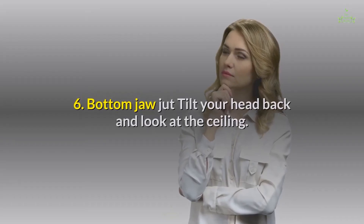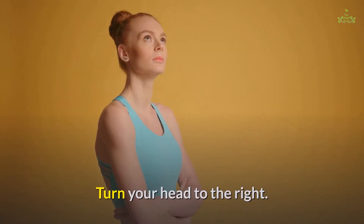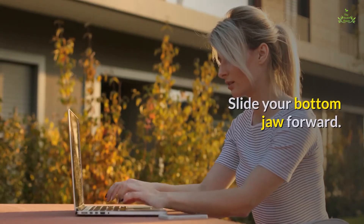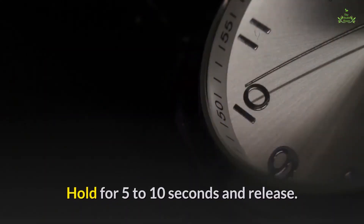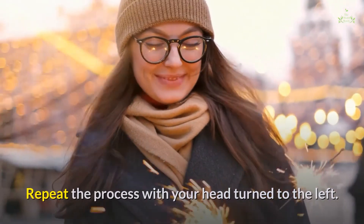Sixth, the bottom jaw jut: tilt your head back and look at the ceiling. Turn your head to the right and slide your bottom jaw forward. Hold for 5 to 10 seconds and release. Repeat the process with your head turned to the left.